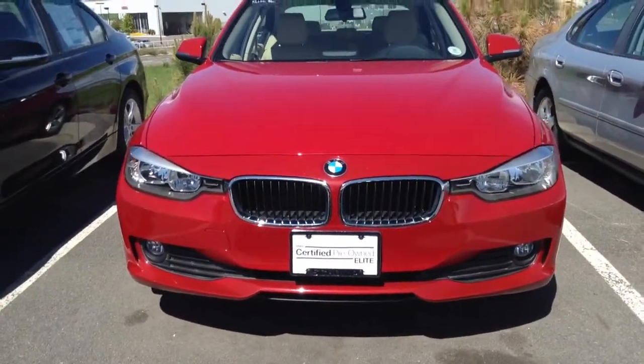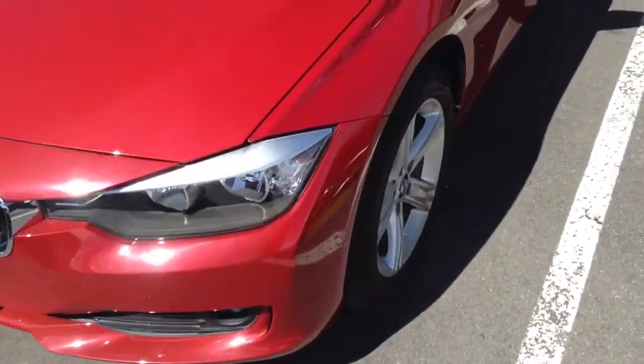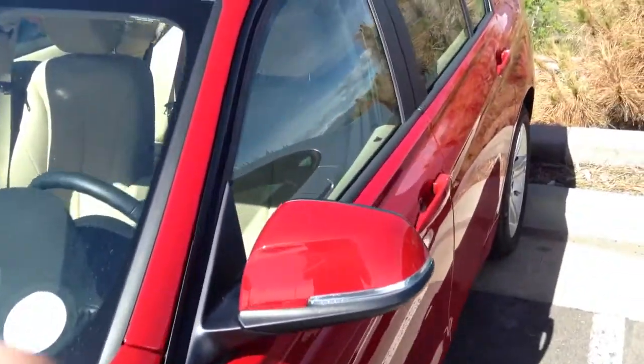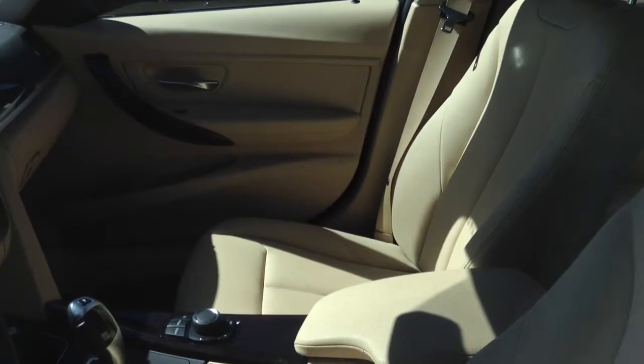Hey, it's Clinton from Shomp BMW. I just want to grab a video. It is a certified pre-owned Elite. We can test drive it — they're just waiting on a couple parts to get in to make sure that it meets Elite certification.